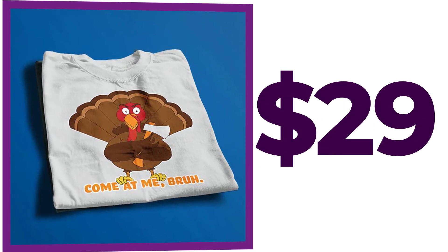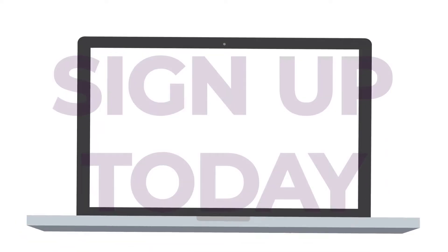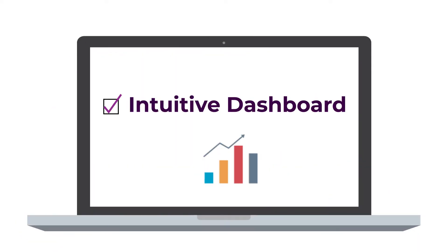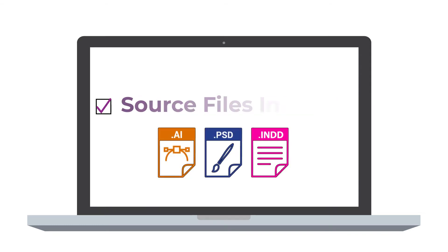Choose a plan that fits your design requirements. So, what are you waiting for? Sign up with Design Shifu today and start adding your design requests through our intuitive dashboard. Choose your preferred file format and get your source files too.